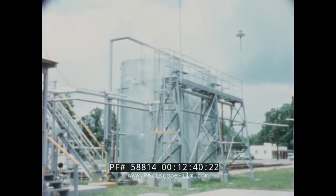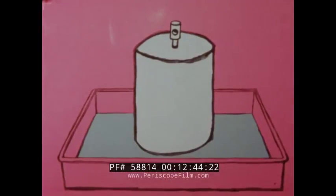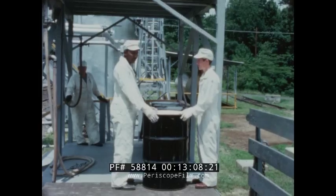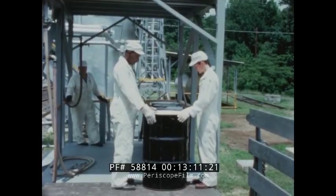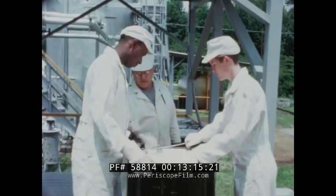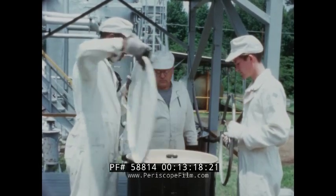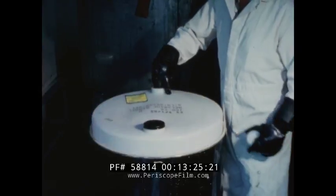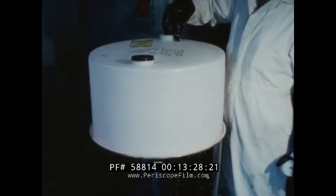Storage tanks must be of approved design and construction and tested for leaks prior to service. Each tank should be surrounded by a dike of sufficient height to form a pool which will hold at least 10% more than the tank will hold. The deck in the storage area must be of impervious construction — it must not be soft or porous and must be easily flushed off. For ready storage and convenient shipping, Otto Fuel is packaged in 55-gallon drums. The drums have a special polyethylene liner for extra protection against leakage.